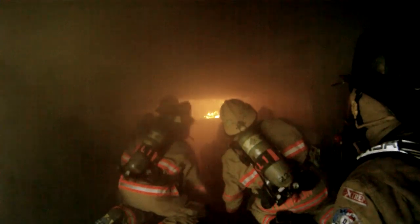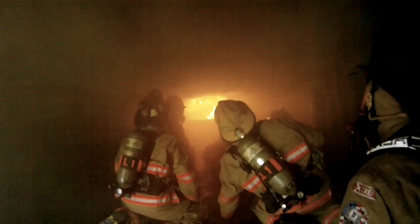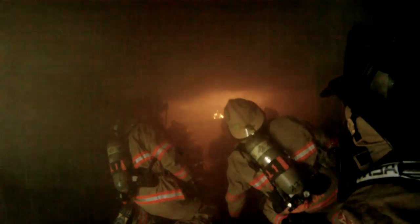During the flashover simulator, it's a great fire behavior laboratory. Firefighters can see the ignition phase — a phase they rarely get to see in real life, because by the time they're called to a fire, it has grown far beyond its ignition phase. The fire then moves through its growth phase and into flashover, and all these levels and phases are witnessed in the flashover simulator.